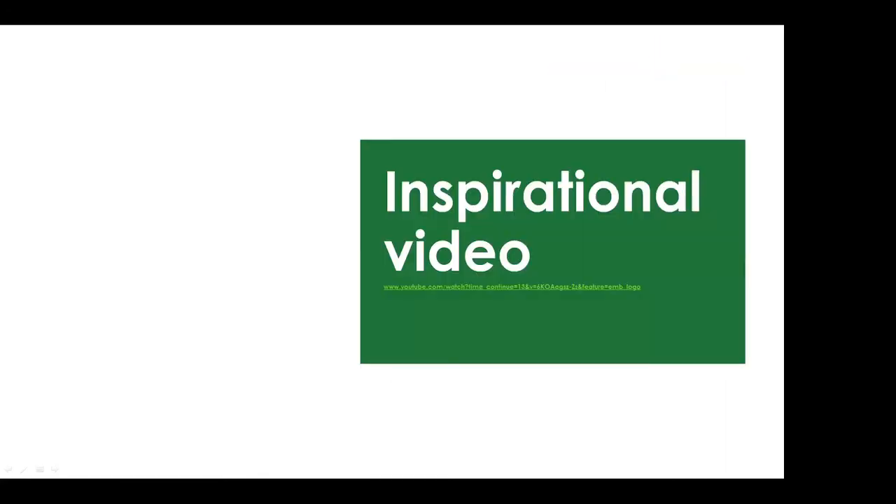That ends the main presentation. There's a video from Efficiency Nova Scotia promoting net zero retrofitting activity.